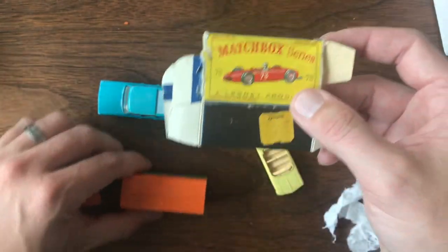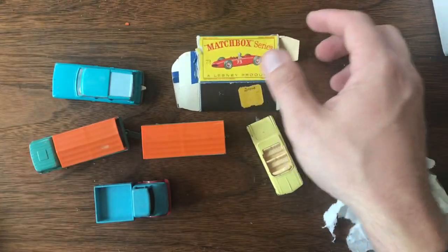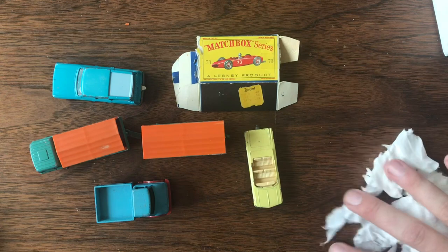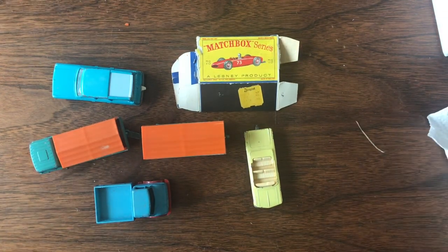As always, if you enjoyed this mail call, give us a like down below. Don't forget to hit that subscribe button so you can keep up with this and all of our future videos. Join us next week for another episode of Vintage Diecast Restoration.